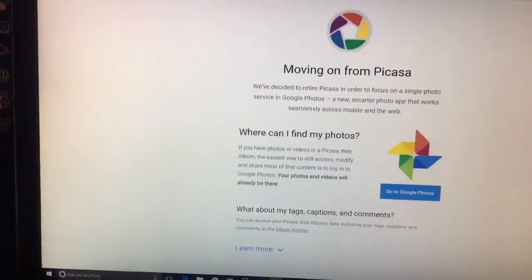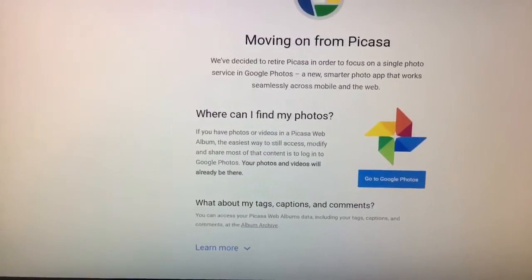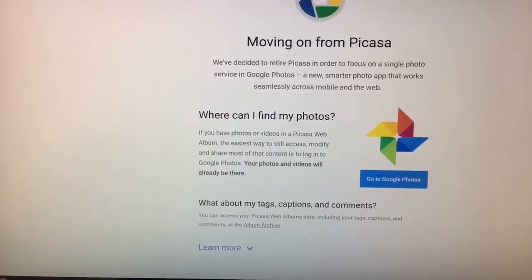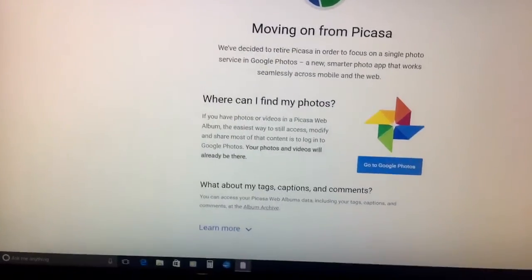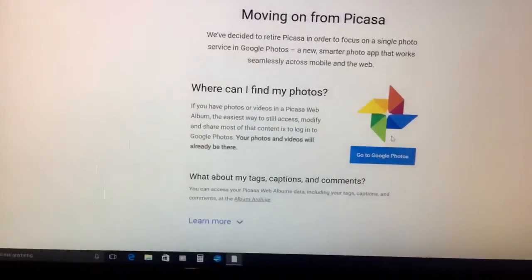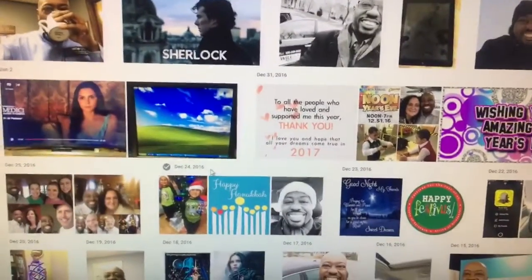Google Photos can be accessed from Picasa, but as you can see, Google is saying Picasa is going away. So what do you do? Pretty simple — just upload all that stuff to Google Photos and do the same thing. So let's go to Google Photos and, as you can see, it's got a catalog of everything that I've uploaded to Google.